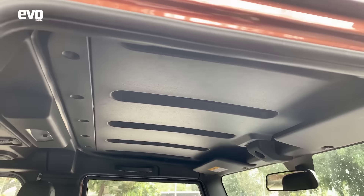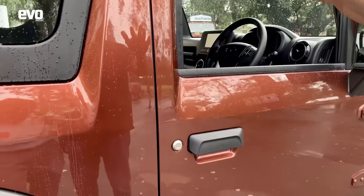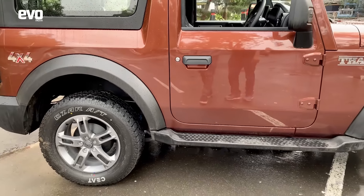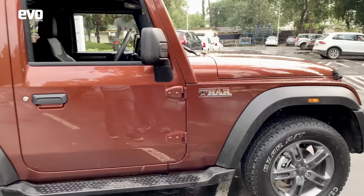The engine is extremely refined, extremely silent — you can barely hear it running. Just listen to the way the doors shut. No longer does it have that metallic bang. It sounds like a sophisticated car. Obviously, Thar badging and 4x4 on the rear.